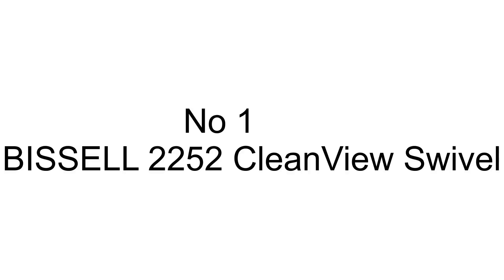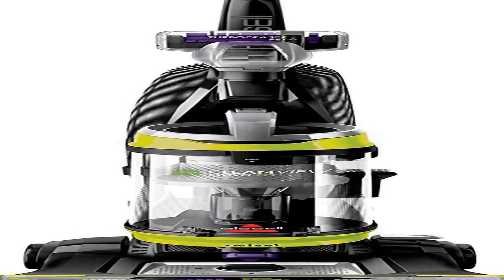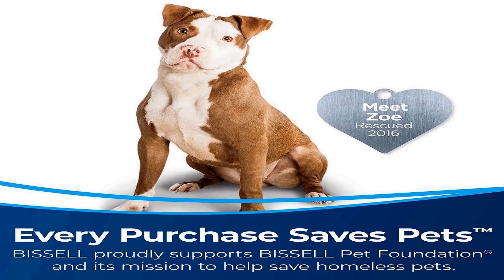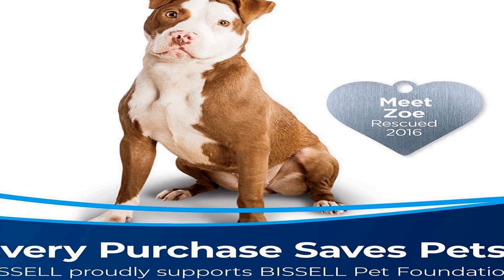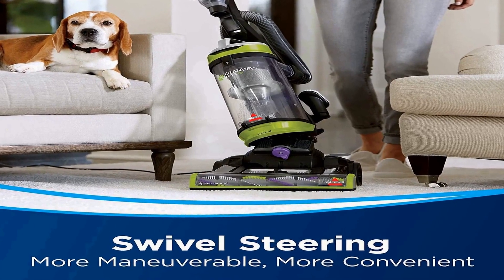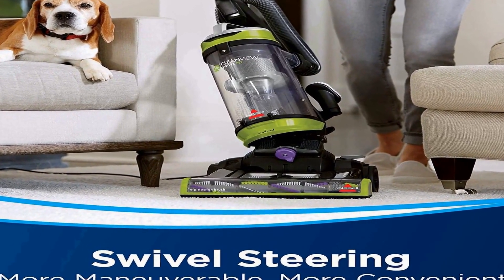The number 1 on the list comes with premium quality and affordable price. Every purchase saves pets — Bissell proudly supports the Bissell Pet Foundation and its mission to help save homeless pets. Swivel steering for maximum maneuverability makes cleaning around furniture and other obstacles easy. Filter replacement every 6 months.